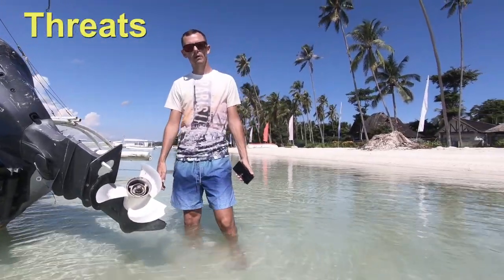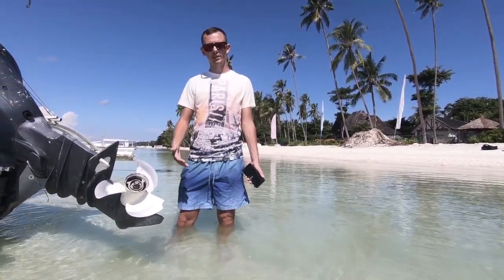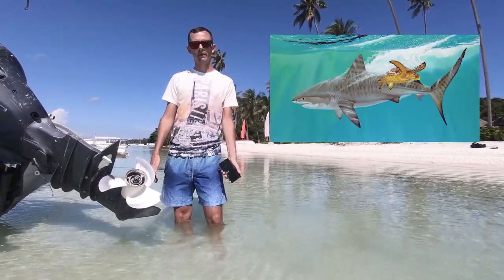Green turtles normally swim around 2 km an hour. They can do bursts of up to 30 km an hour when evading predators such as the tiger shark. Here in the Philippines though, they don't really need to worry too much about them.